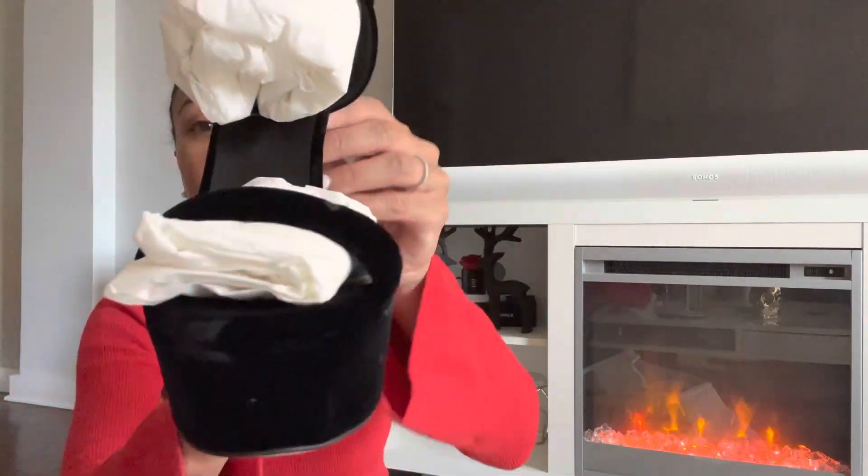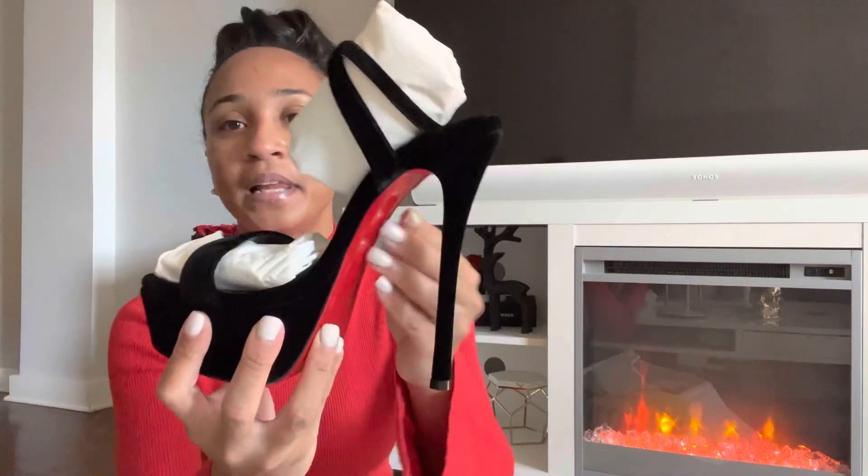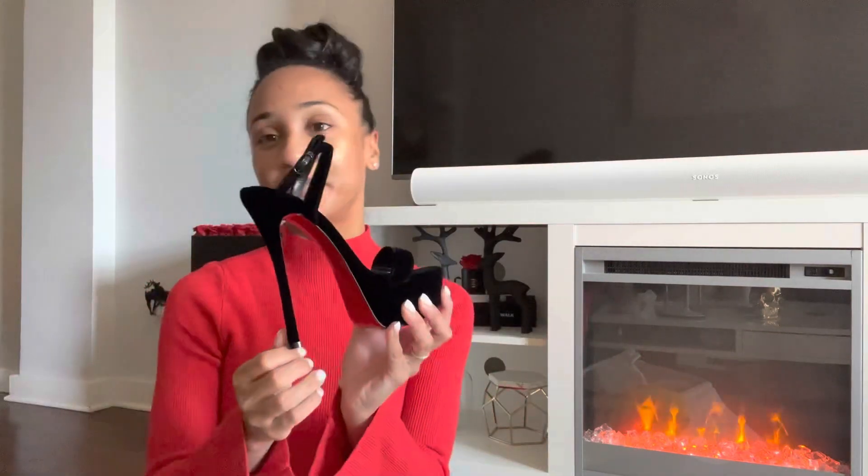I literally cannot deal with how stunning these are. I present to you the Luby Queen Alta in 150 millimeter heel height in this stunning black velvet. These are simply beautiful and really geared towards the holiday season because of the velvet. Imagine these with some black hosiery and a velvet mini dress or a sequin dress out on New Year's Eve — you are giving presence.